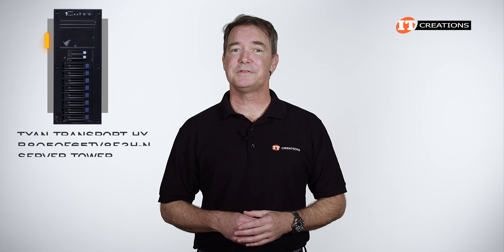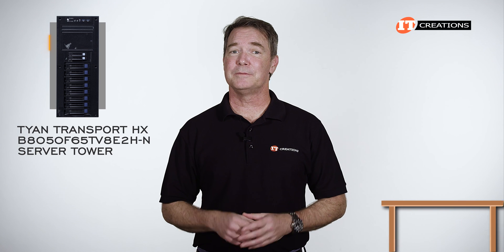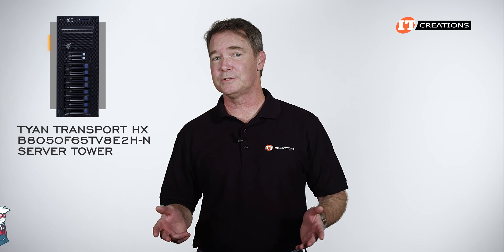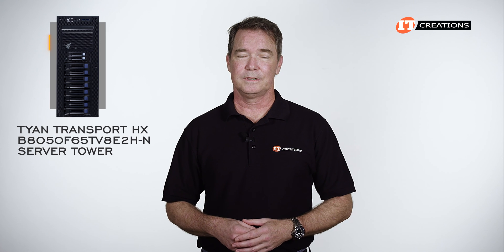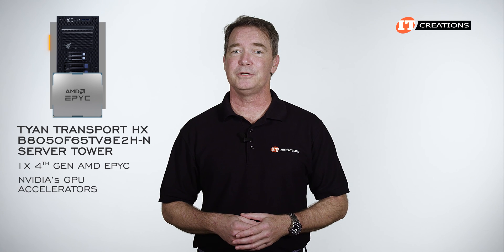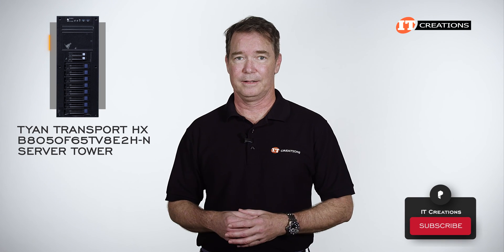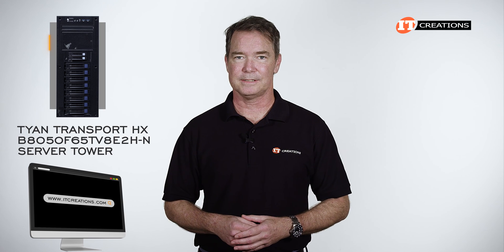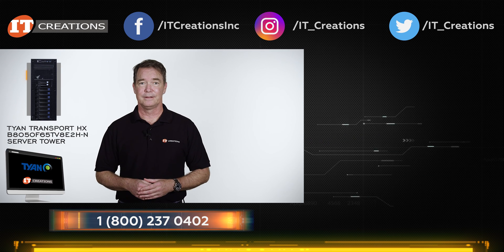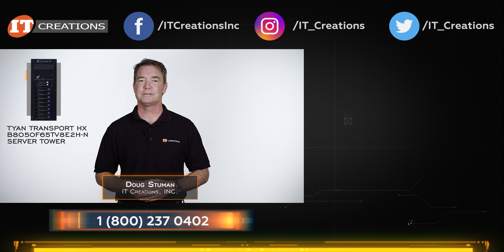With the Tyan Transport B8050F65TV8E2H-N server tower, you have options for outfitting the system to meet your needs as either a standalone tower or a rack-mounted server. As your business grows, it can transition from a front-office tower server to a growing network of servers. With a single AMD EPYC processor, there are plenty of cores augmented by NVIDIA's top-of-the-line GPU accelerators, plus up to two terabytes of memory and flexible storage options. I'm Doug Steumann with IT Creations. Thanks for watching.